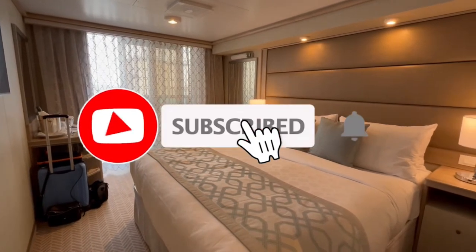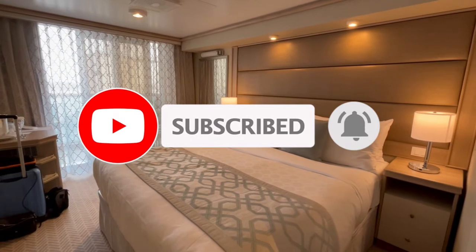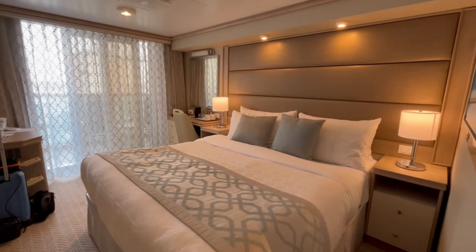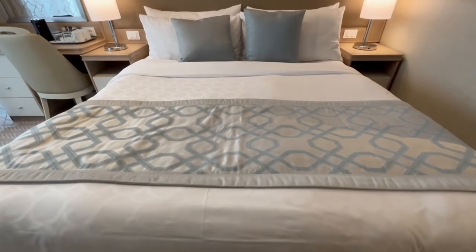Before I move on to the bedroom, I just want to thank everyone who has liked my videos and subscribed to the channel. I have many more videos about Princess Cruises on this channel, so hit subscribe and check out my other videos once you've finished this one.